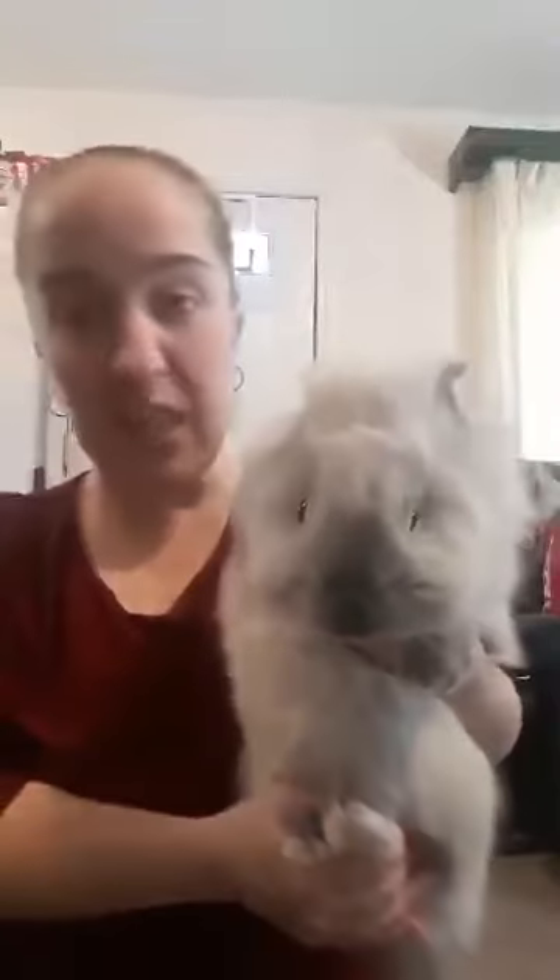Let me introduce you to the dad. This is your dad, Coco. I named him Coco because he's brown like chocolate.